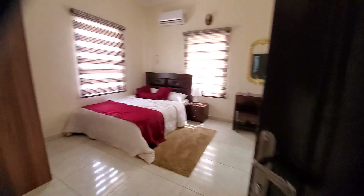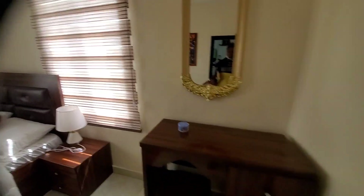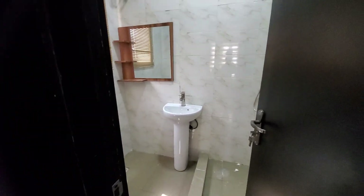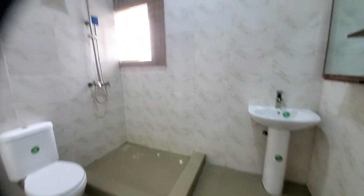So this is one of the rooms right here. The finishing is amazing. This is the restroom attached to this room. The restroom is quite big — very, very big.